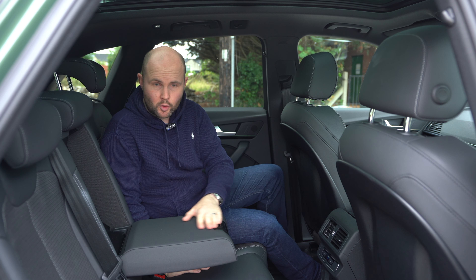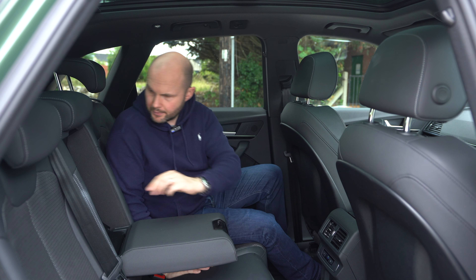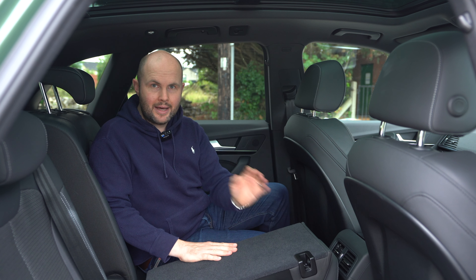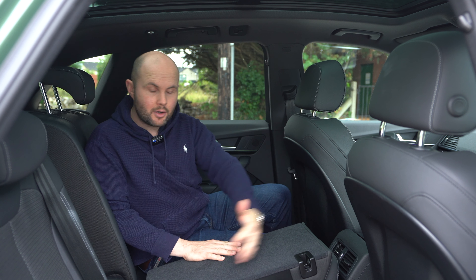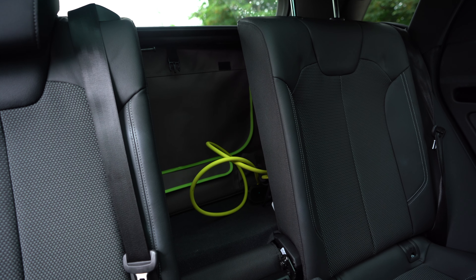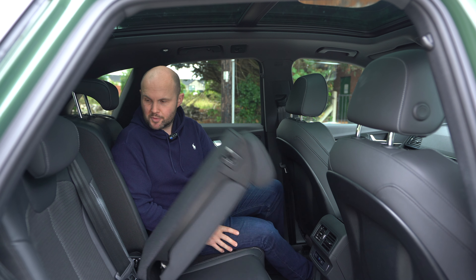There's an armrest in the rear but no cup holders — which is a miss. On some models you can fully drop this down, so if you need to carry something longer from the boot while still having two rear passengers, you can do it.